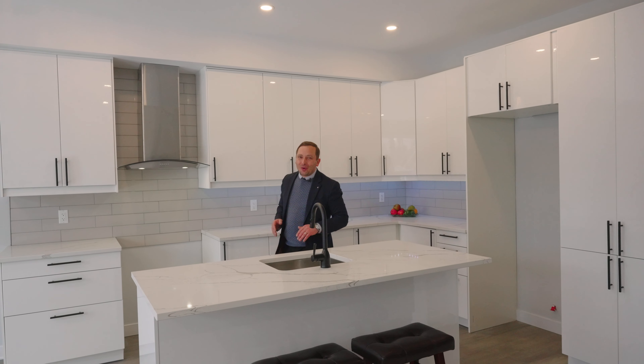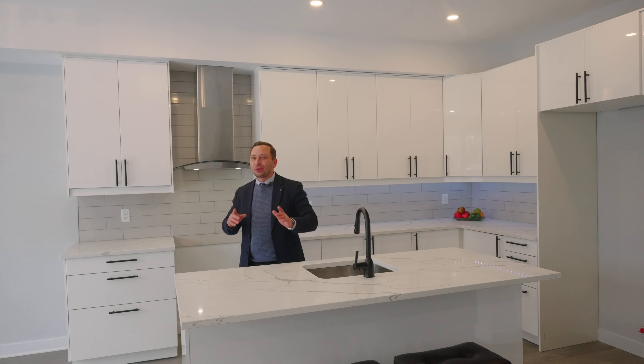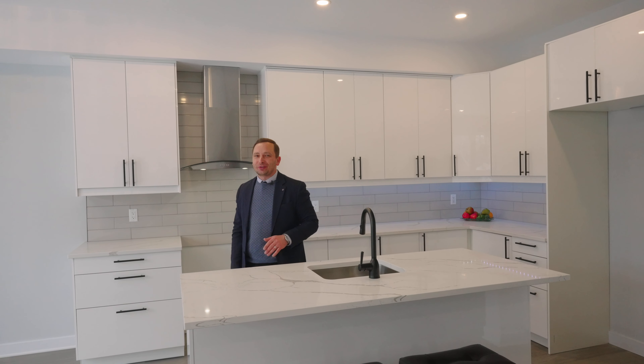Hey guys, welcome. Look at this — this is what brand new feels like. Beautiful floors, powder room, and the railing. This place is gorgeous. Hello everyone, Saran Baduva here, and welcome home to 875 Contour Street.